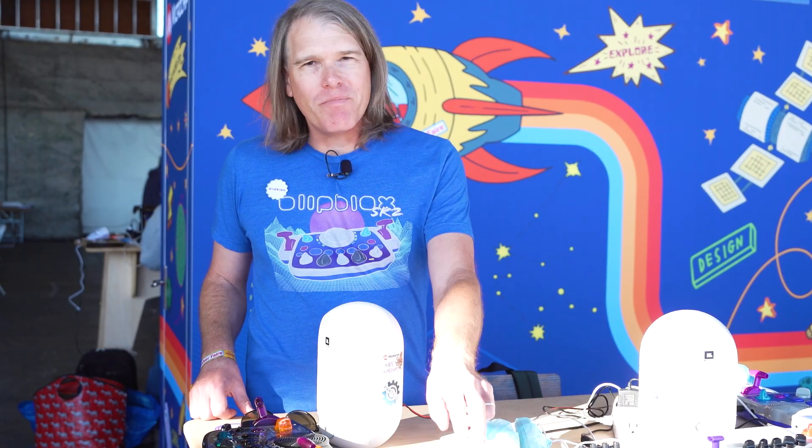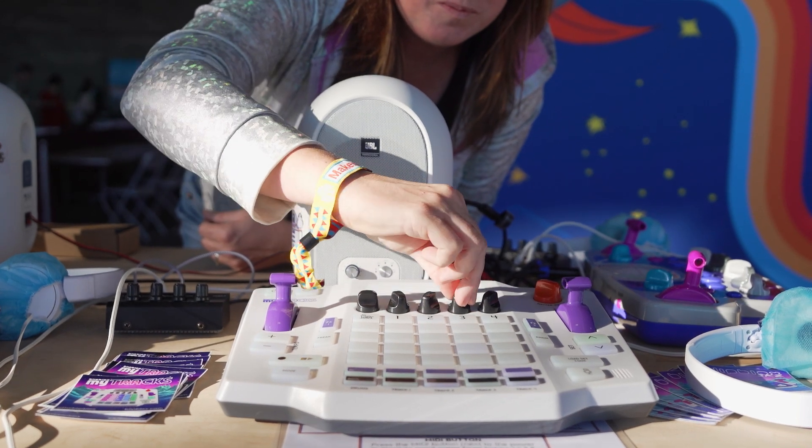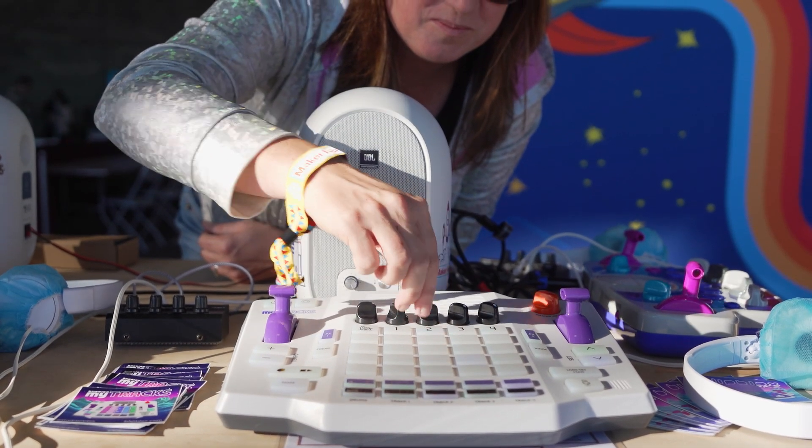We also have our all-new MyTracks. The MyTracks is a lot of fun. It's an entire music production system — sort of like a drum machine. It also has a sampler and a sequencer, and it's just loaded with fun sounds.